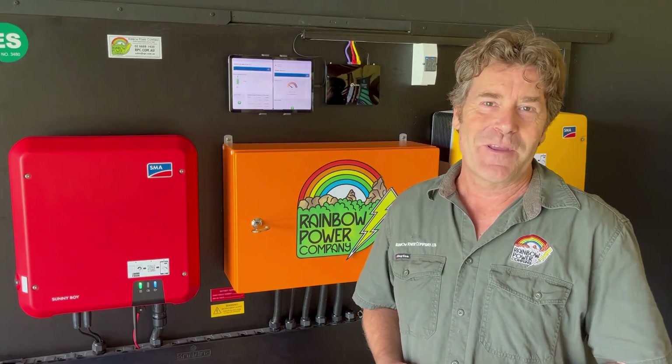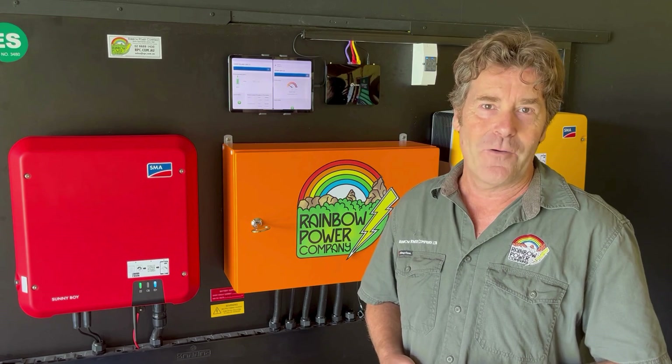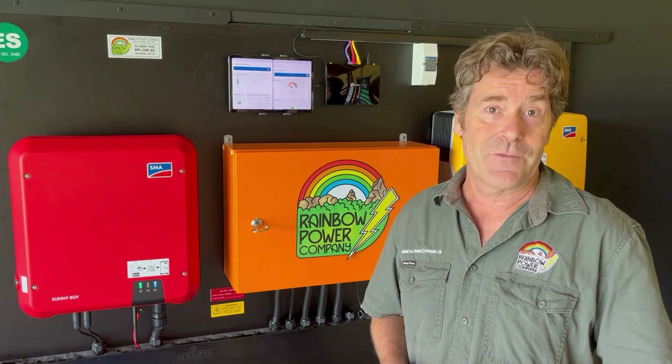Hi, my name's John. I've been working with Rainbow Power Company since 2008 as an off-grid designer and installer.